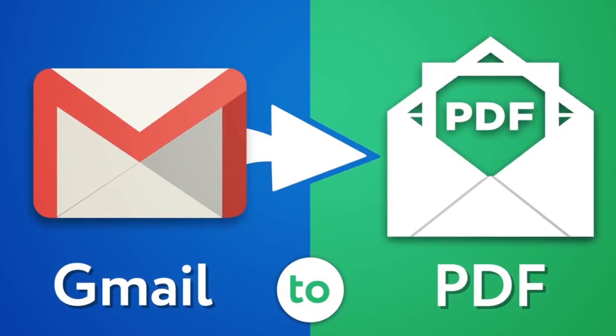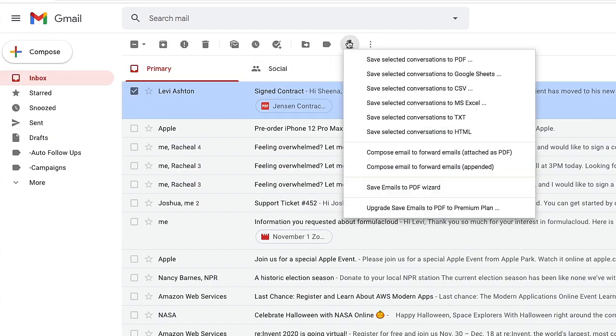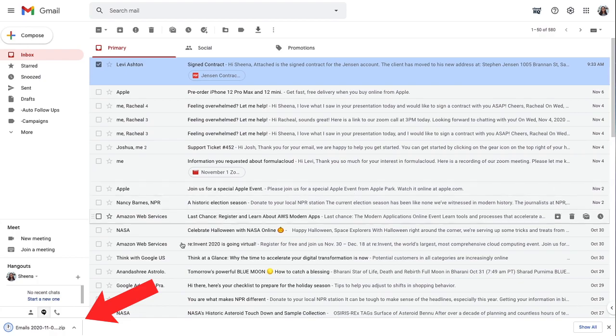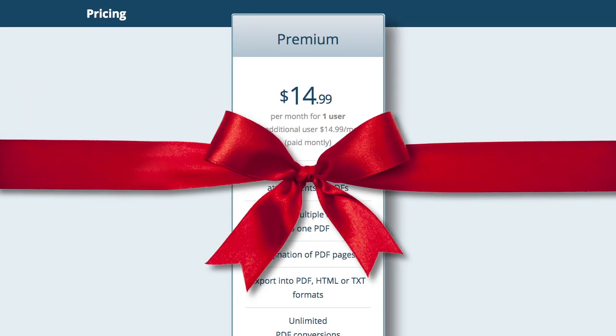First up, we have Save Emails to PDF — the tool that lets you save and send your emails as one PDF file. With the premium version, you'll be able to save as many emails to PDF as you want, and you'll have the ability to encrypt and password protect them too. An excellent solution for storing sensitive information, that would have cost you $14.99 a month for the ultimate tool for file management and security.